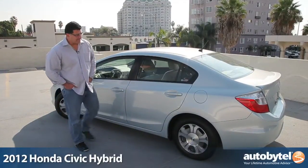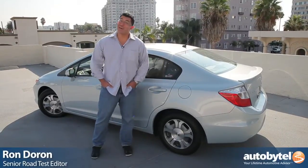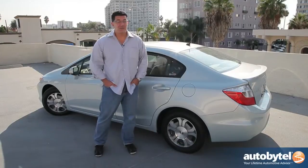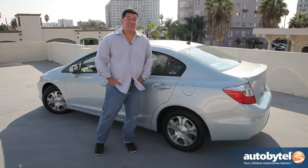This is the Honda Civic Hybrid. Those of you who have seen some of my videos on hybrids in the past know I don't really like them. I'm not a fan. They're kind of boring, they're slow, the CVT transmission is loud — and the Civic is no exception.